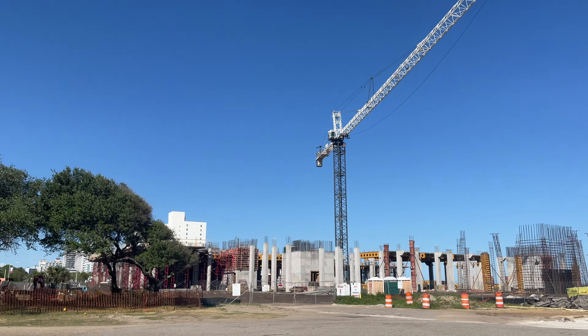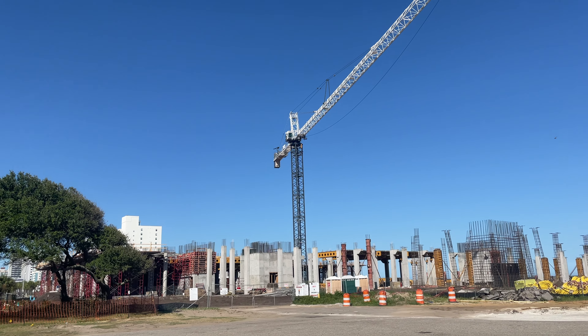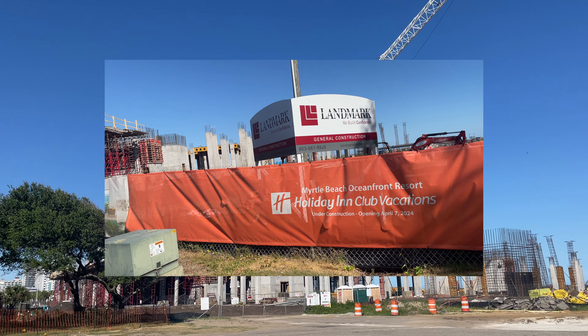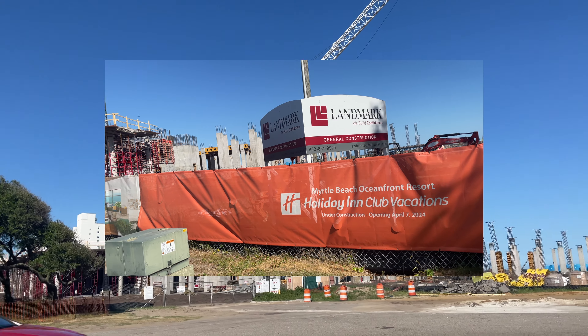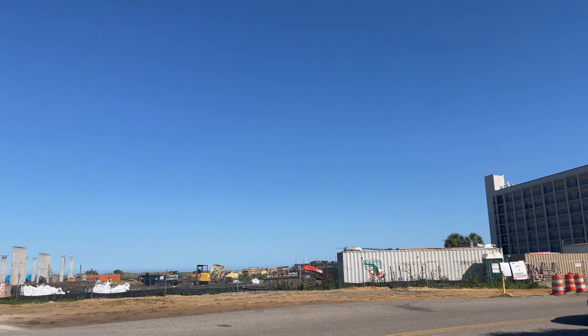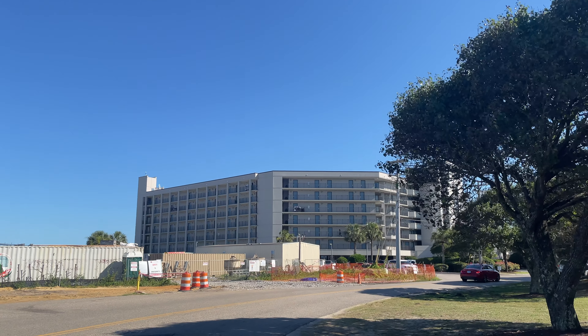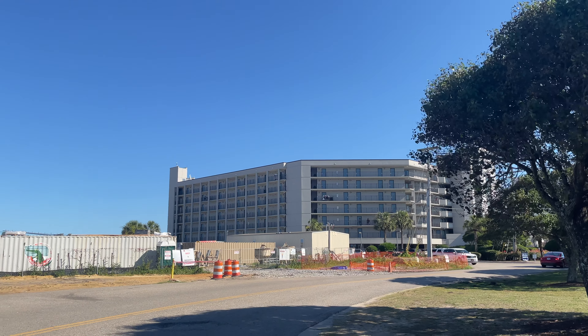Over here is the Holiday Inn — what are they calling it? The Holiday Inn Vacation Club, Vacation Club Inn, something like that. We'll walk around, we'll see the sign in a moment. But over that way is the Ocean and Spring Maid Pier. There's your Doubletree Resort, Doubletree by Hilton rather.